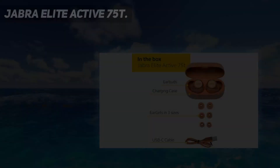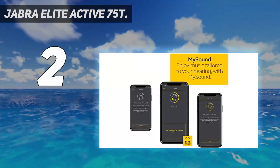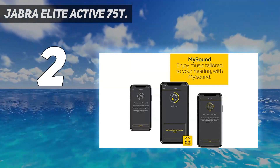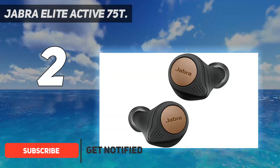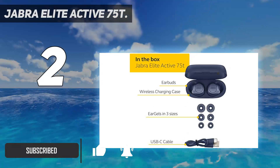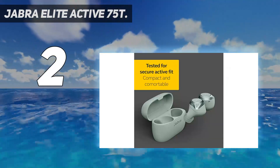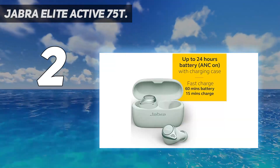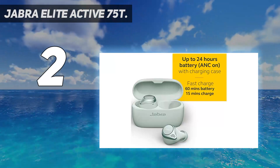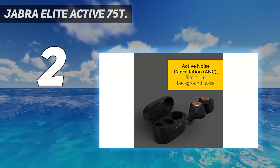Number 2 on my list: the Jabra Elite Active 75T. Most folks will appreciate the brilliant sound quality of the Jabra Elite Active 75T. Similar to our top contender, these are designed to be used with the Jabra Sound Plus app. Once connected, you unlock the power and potential of these smart earbuds and can tweak just about everything on these fully customizable headphones. Most importantly for overall sound quality, a few simple hearing tests allow you to set both personalized EQ and active noise cancellation settings.